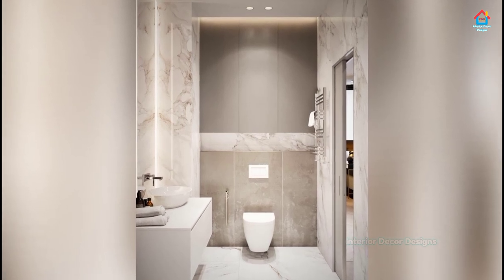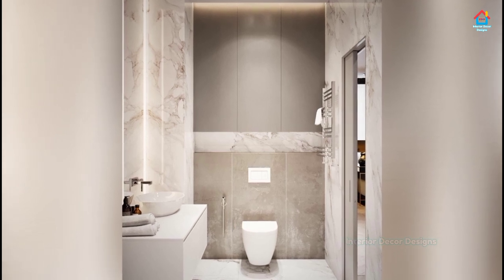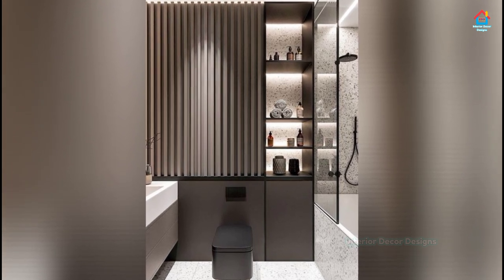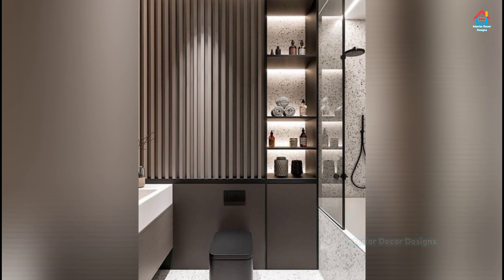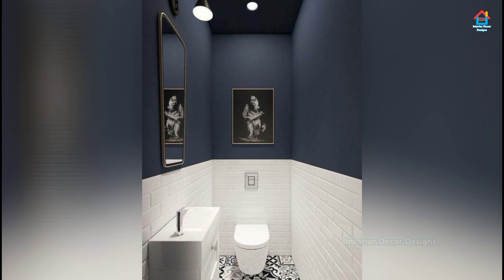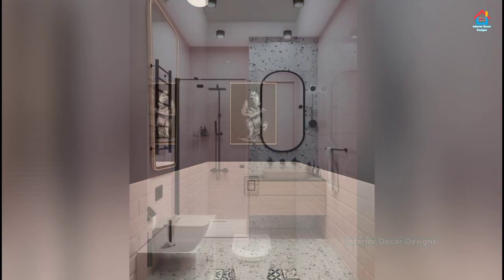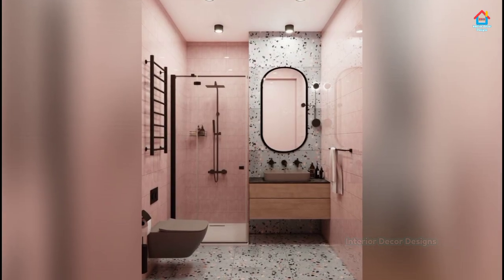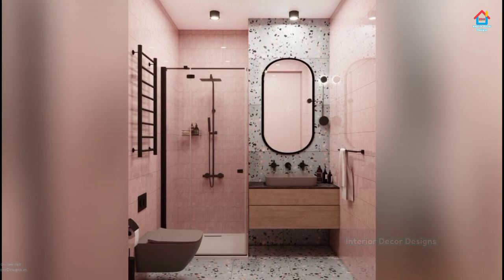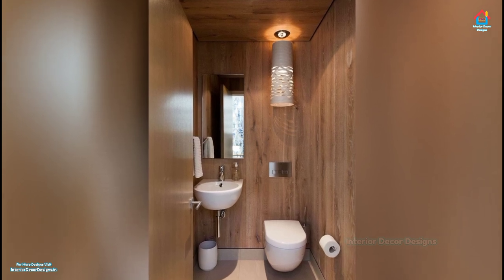Yes, a round vanity can work in a square space. Extend the counter over the toilet — a banjo-style arrangement can be done with a stone or wood slab. The extended counter creates just enough space for a few needed items; toilet placement is not affected and the look is minimalist and clean. Use a large-scale pattern: a large-scale pattern like wide stripes can trick the eye into seeing expanded space. The square footage might stay the same, but the bathroom will feel bigger.